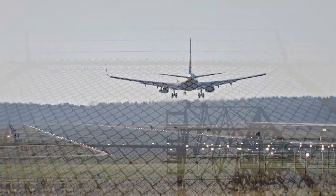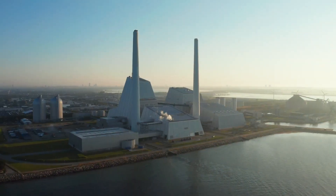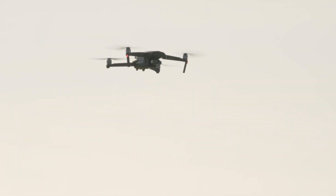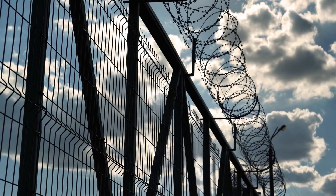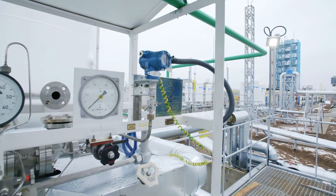Threats to the perimeter of high-value sites from both the air and the ground have been increasing in complexity over the last five years. Hobbyist drones, model aircraft and even microlight aircraft can become a big problem when they are flown accidentally or on purpose near critical and national infrastructure sites.